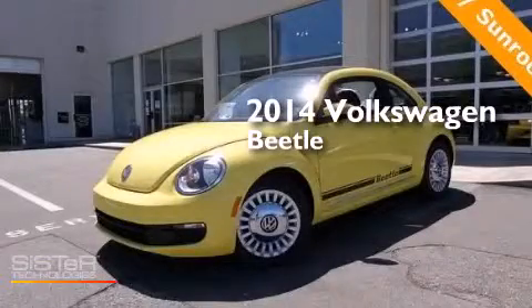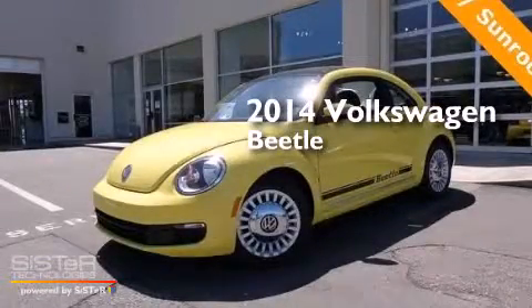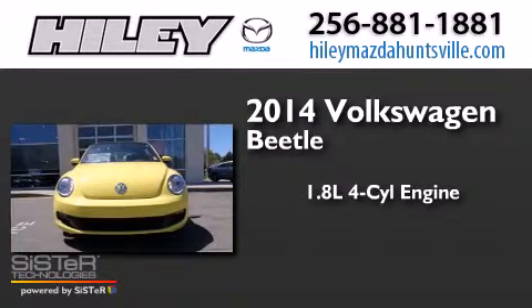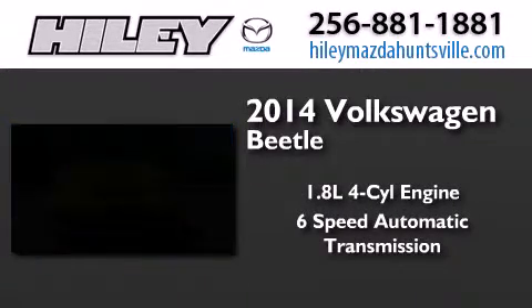This is a brand new 2014 Volkswagen Beetle. It features a 1.8 liter 4-cylinder engine and a 6-speed automatic transmission.